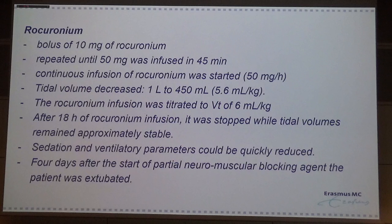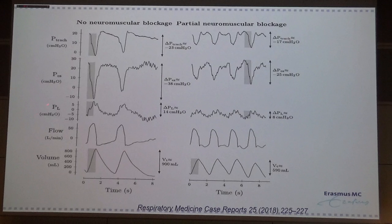So we did essentially the same as the Nijmegen group. We started with rocuronium boluses; after one hour we gave almost 50 mg of rocuronium. Then we started an infusion pump, and the next day after stopping the pump, the patient was still breathing with a tidal volume of around 6 ml/kg. We were then able to lower the sedation, reduce ventilatory support, and after 4 days we were able to extubate this patient. The rocuronium reduced the esophageal pressure and lowered the transpulmonary pressure, with tidal volume now around 6 ml/kg.